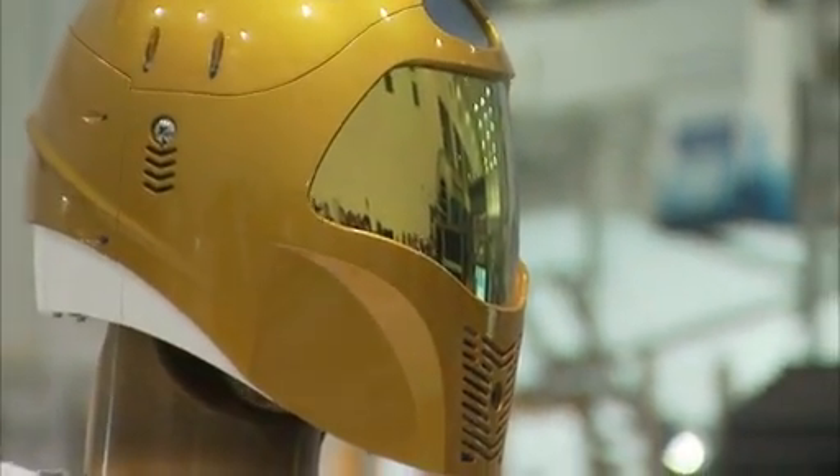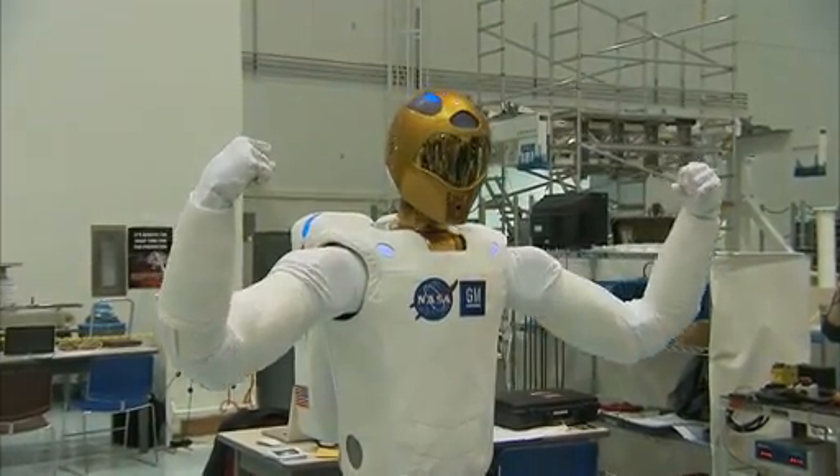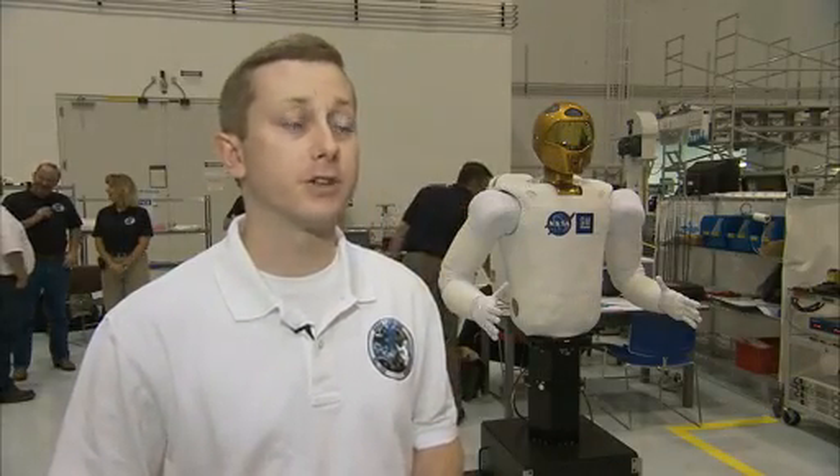R2 is programmed to be a useful member of the crew and one that doesn't have to sleep, eat food or drink water. We'll move on to a task board that's been developed with buttons and switches and valves that are indicative of what the crew uses on a daily basis. We'd like to prove that the robot can interface with those items as well as the crew can.